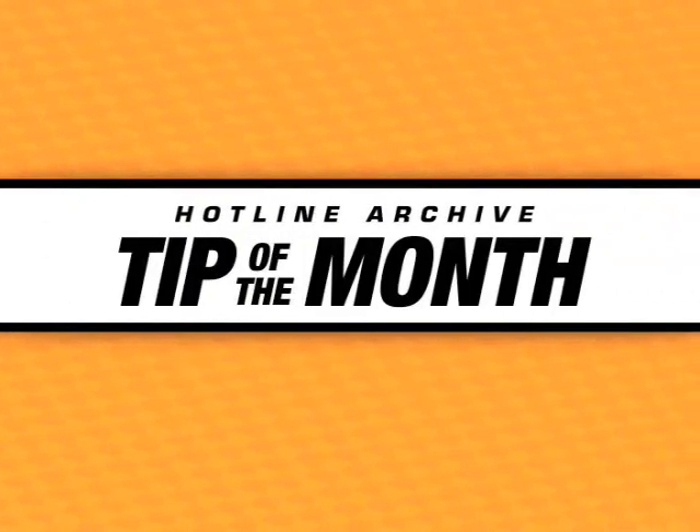Hello and welcome to the Identifix Hotline Archive Tip of the Month. I'm Jim Newkirk, the Identifix European Team Leader and a Master Certified Technician with over 32 years of diagnostic experience, and I'll be your host.